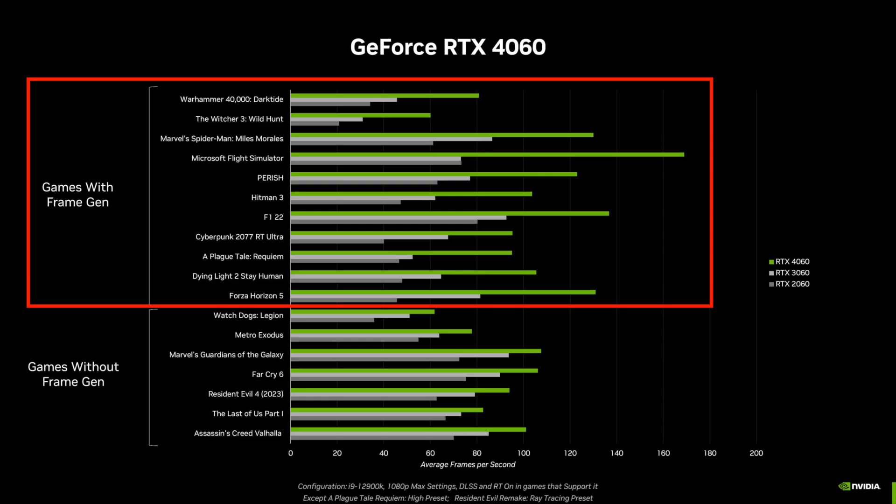If you plan on using Nvidia's frame generation technology, then you can expect over 90 FPS average in Cyberpunk 2077, and over 100 FPS in games like Dying Light 2 and Hitman 3.